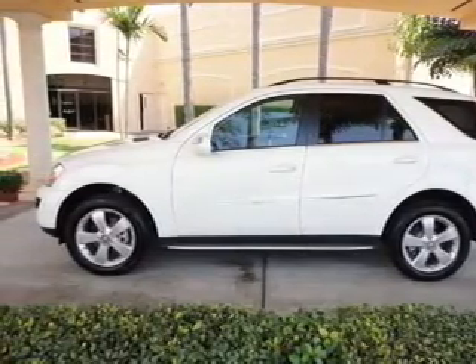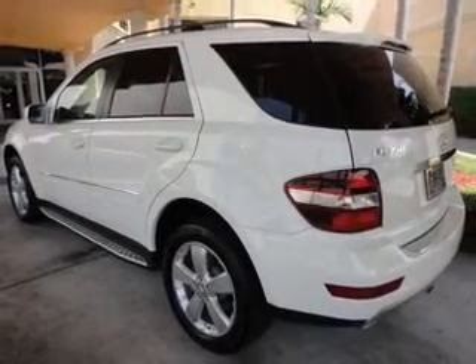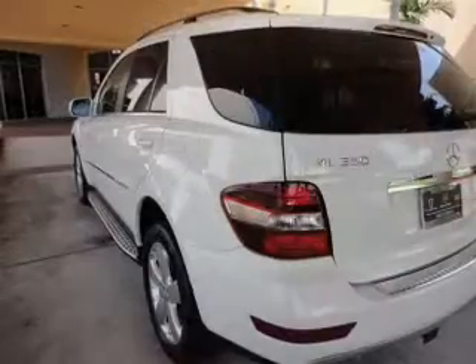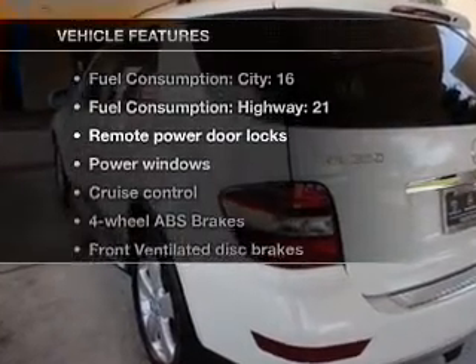The engine responds smoothly to its automatic transmission. Brake safely with the anti-lock braking system. The sunroof lets fresh air in, and memory settings are one of many features. With these notable features, you won't want to miss out on the opportunity to own this amazing ride.